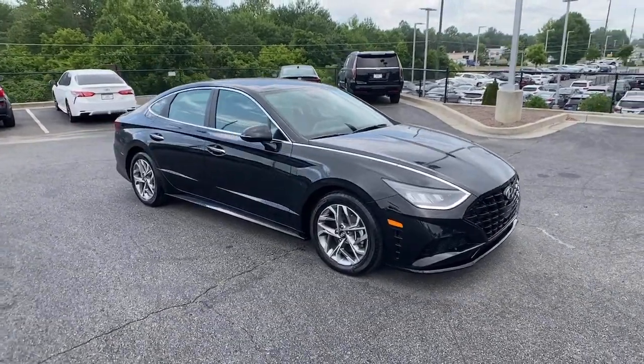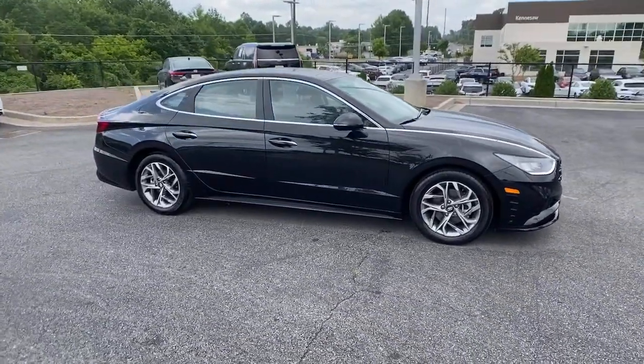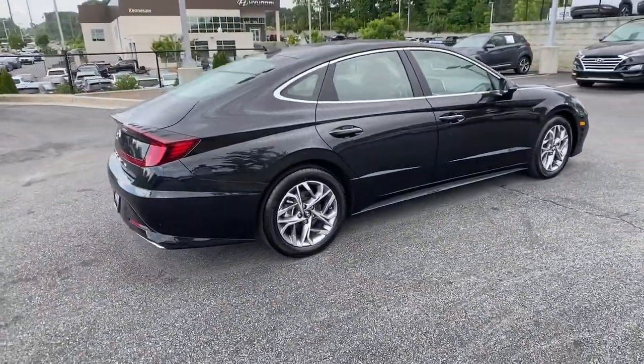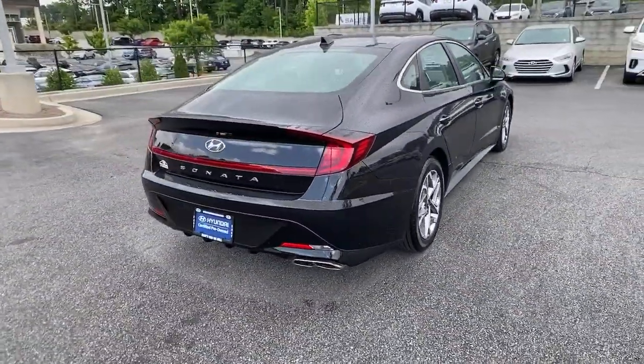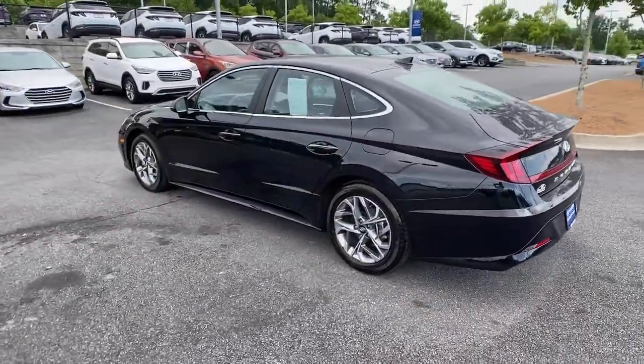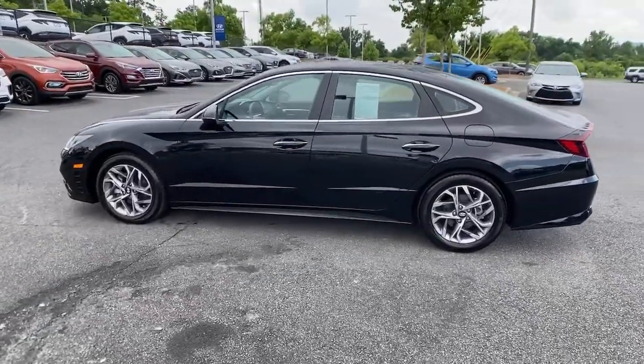Get a feel for the 2020 Hyundai Sonata. Get the best of quality, comfort, and convenience in this family-friendly Sonata. This stylish midsize four-door sedan offers the advanced safety features, smooth performance, and passenger amenities you need to make every drive pure pleasure.